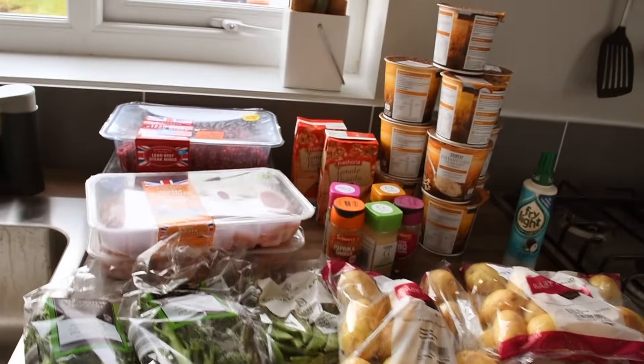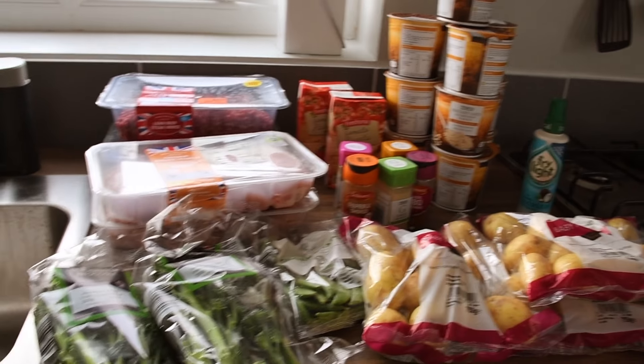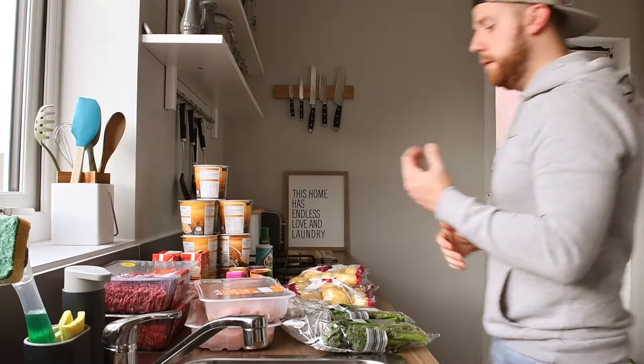I've put it all into MyFitnessPal, which we'll throw up on the screen, showing that I'm eating just under 1000 calories - it will not go over. Breaking it down briefly: we've got some 5% lean beef steak mince, chicken breasts, some broccoli and sugar snap, potatoes, and for the morning some oats. The tomato passata is going to go in the mince to make almost a bolognese, and then just some herbs, spices and fry lights to cook everything in.